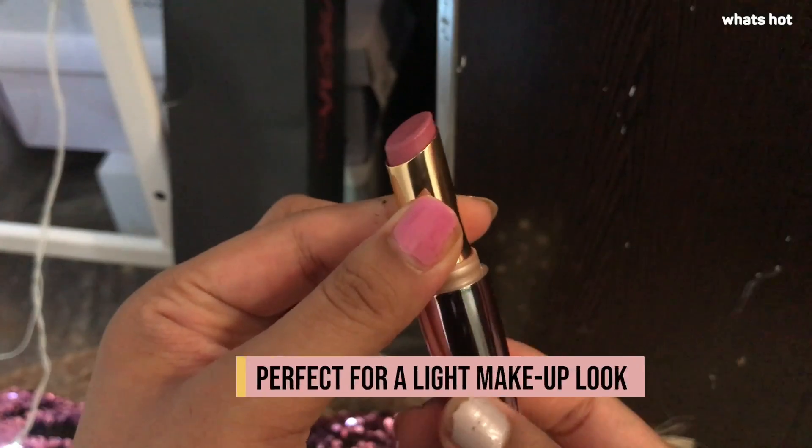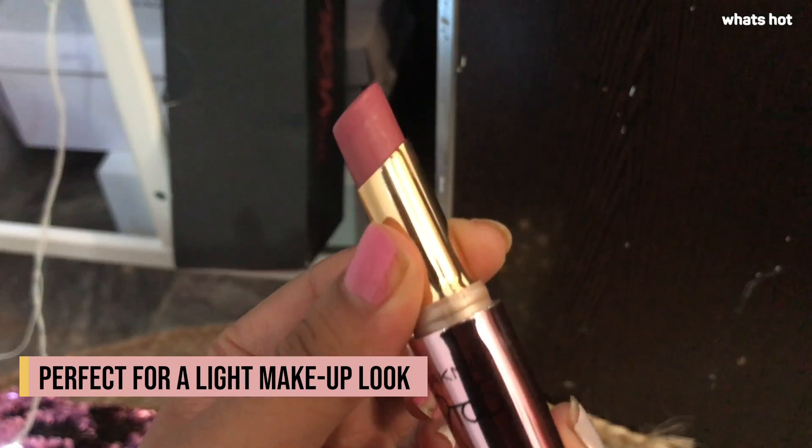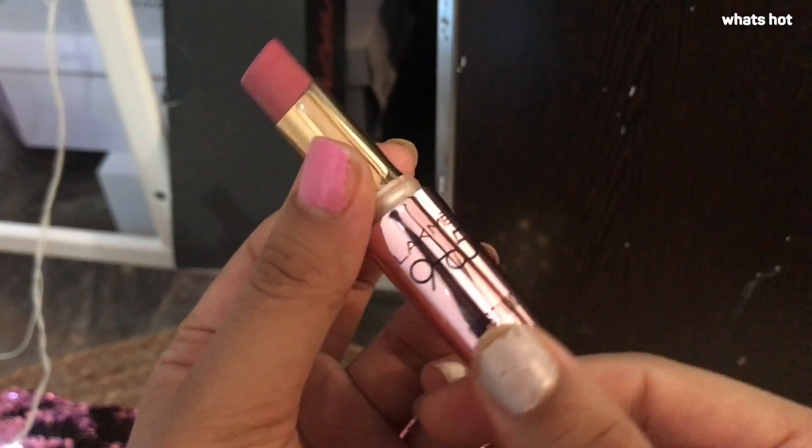A nude lip shade is basically my go-to color because I can wear it wherever I want without looking like I put on too much makeup or no makeup at all. It's perfect for that light makeup look you'd want to wear when going out on a casual evening or a casual day out.